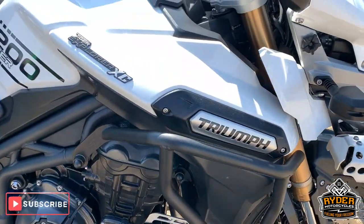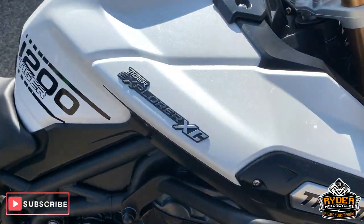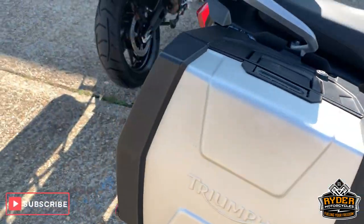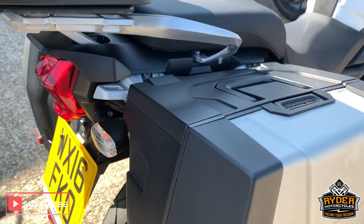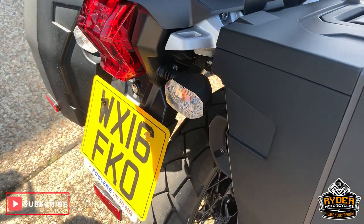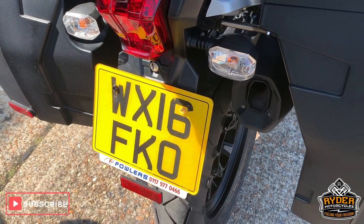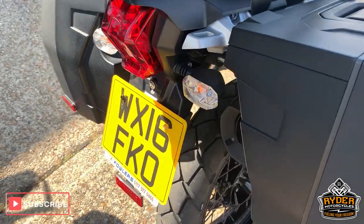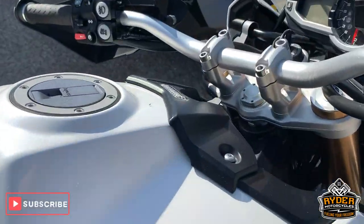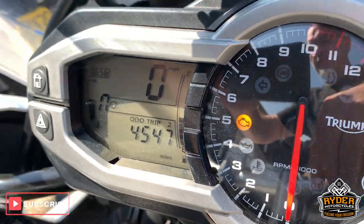Today just coming into stock is this really nice Triumph Tiger Explorer XC 1200. This is a 16 plate with a mileage of 4,547 miles.